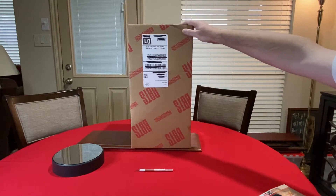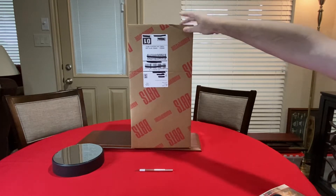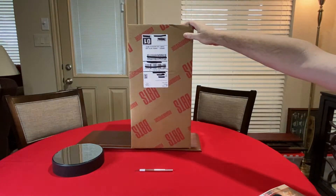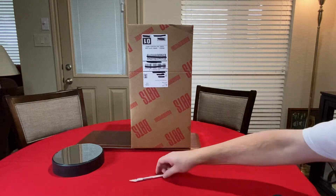We got another unboxing from BBTS — that's Big Bad Toy Store — where I get most of my Godzilla figures: SH MonsterArts, Tamashii Nations, whatever else they put on the box. So let's go ahead and open this one up to see what it is.